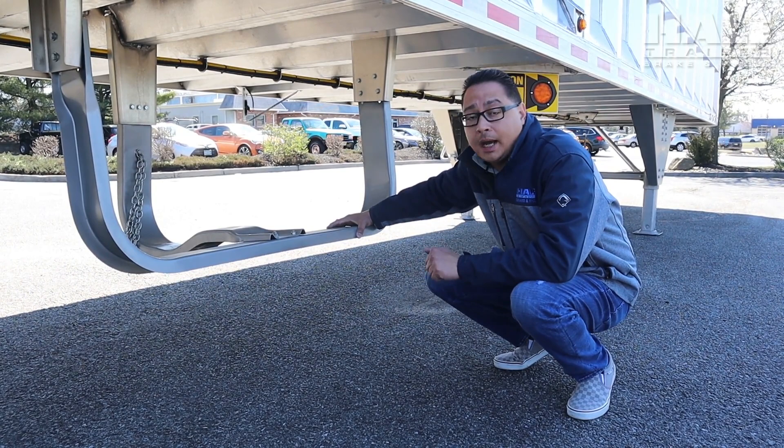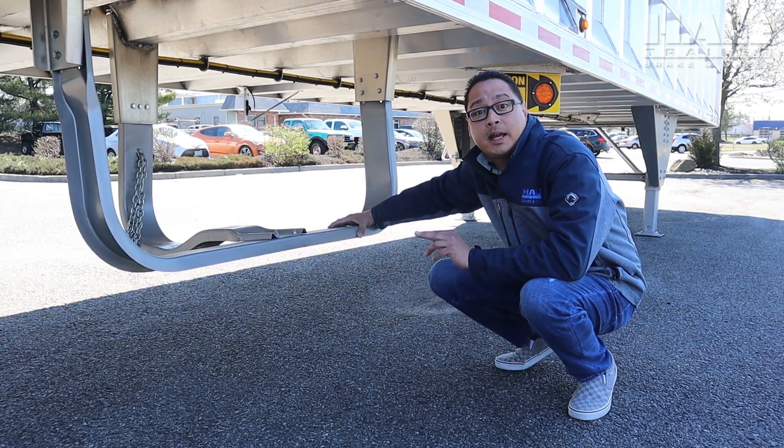Another added feature to the East Tipper is a tire carrier. You can fit two tires on here just in case the customer breaks down on the side of the road so they don't have to pay for retail tires.